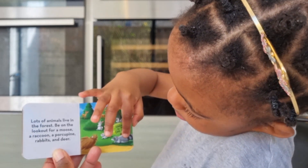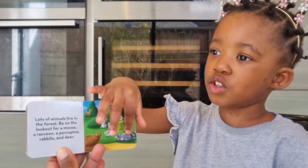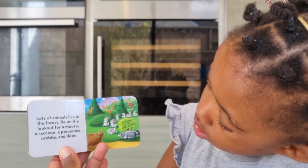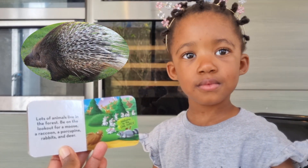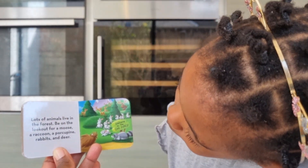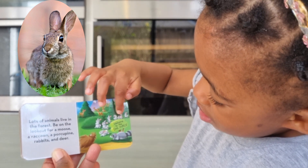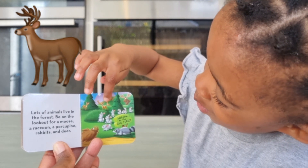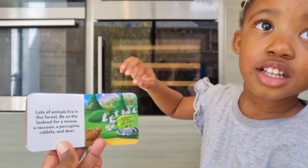Well done! That looks a bit more like Trapper and Bigfoot. Yes, exactly like that — it's a raccoon but it looks more like Trapper. A porcupine — well done! Rabbits — good! And deer: one, two, three, four, five, six. That's a lot, isn't it! Good counting.